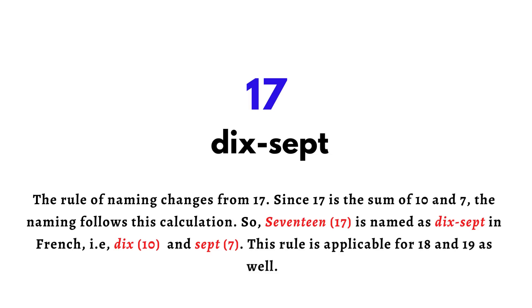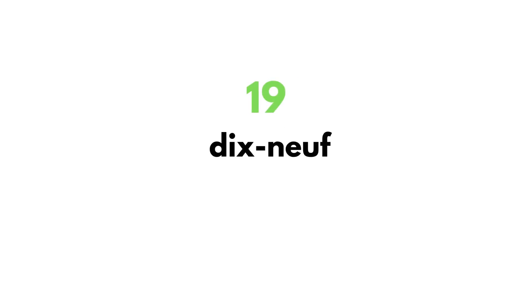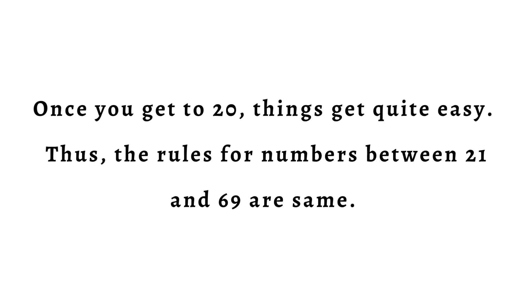This rule is applicable for eighteen and nineteen as well. Once you get to twenty, things get quite easy. The rules for numbers between twenty-one and sixty-nine are the same — but that's another video.